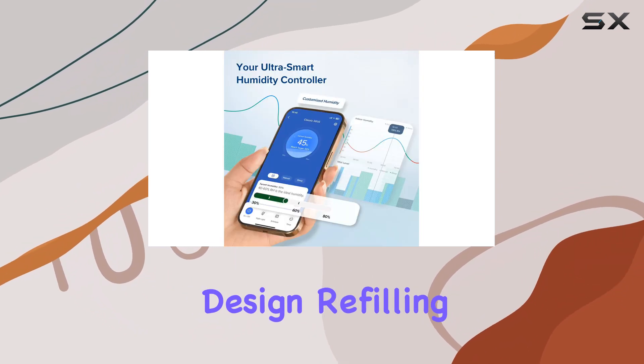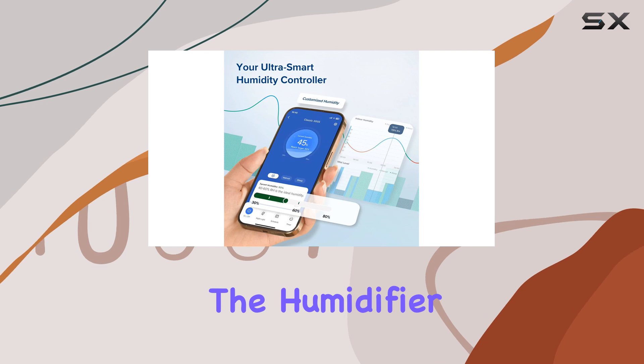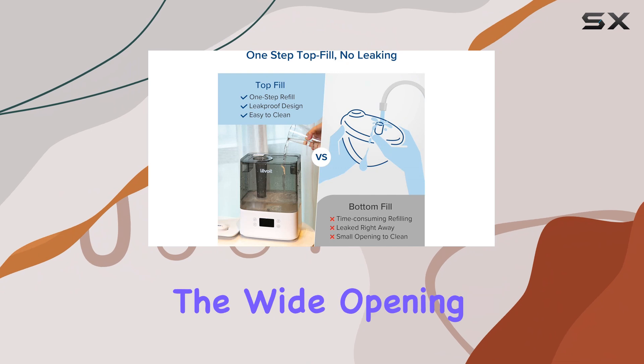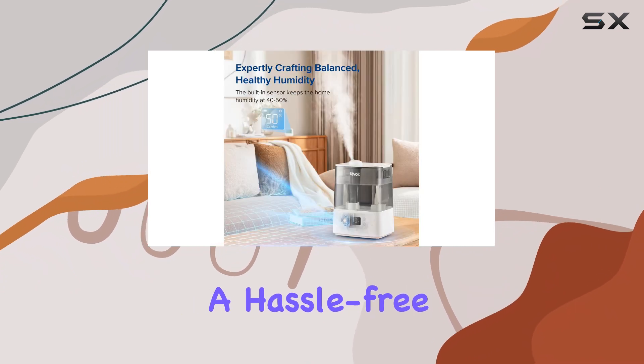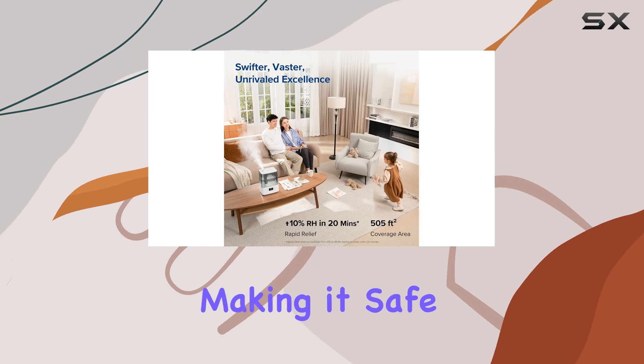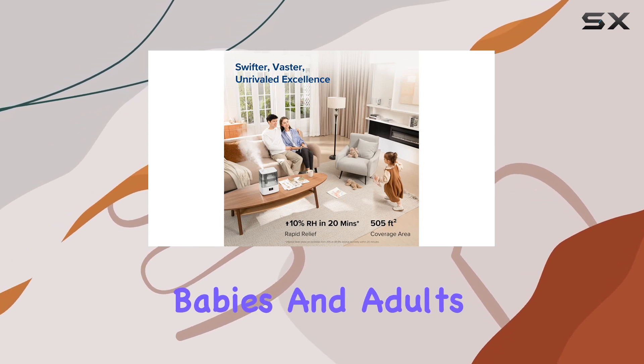With its top-filled design, refilling the humidifier is a breeze. The one-step top refill ensures a leak-free experience, and the wide opening makes cleaning a hassle-free task. The humidifier is also BPA-free, making it safe for use around babies and adults.